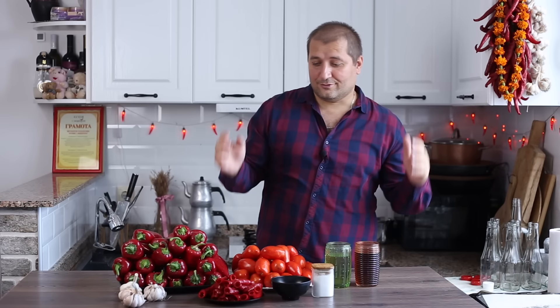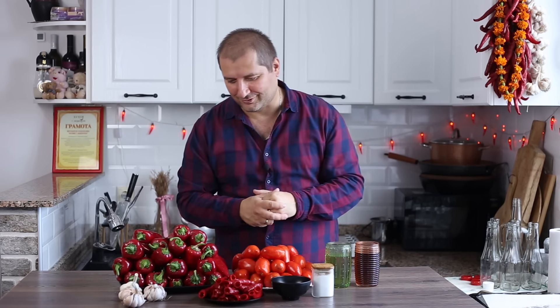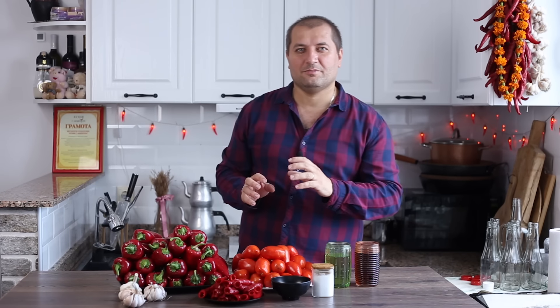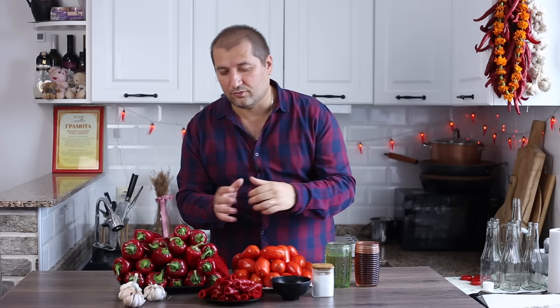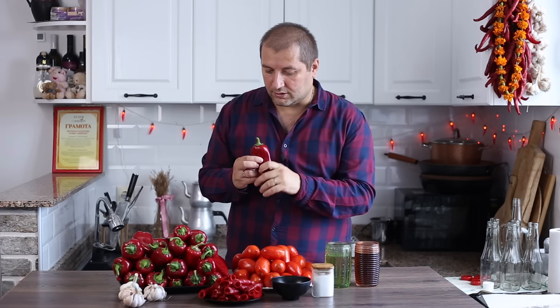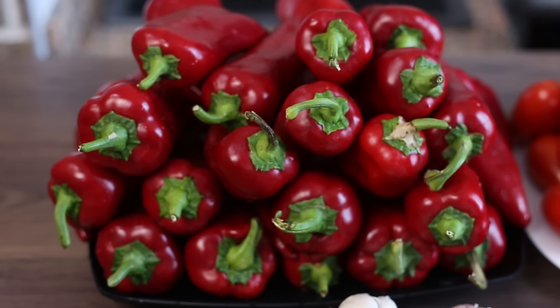Поехали! Друзья мои, для того чтобы приготовить этот восхитительный соус — и поверьте, вы его приготовите, это станет одним из самых любимых ваших соусов — нам нужно 3 килограмма болгарского перца. Важный момент: перец обязательно красный. Из зелёного перца этот соус не делается. При этом перец должен быть сочный, не обязательно большой — главное, чтобы он был мясистый.